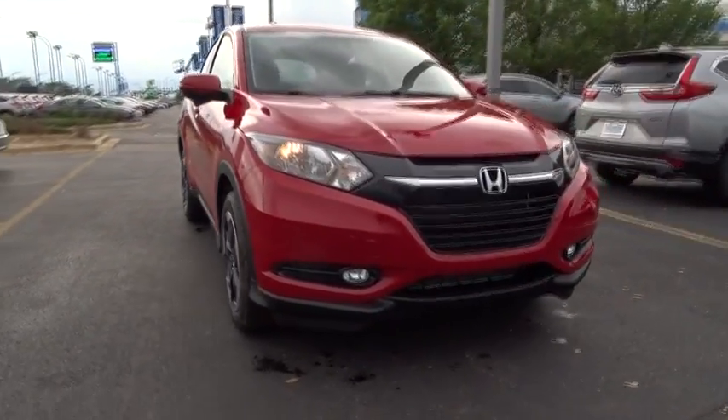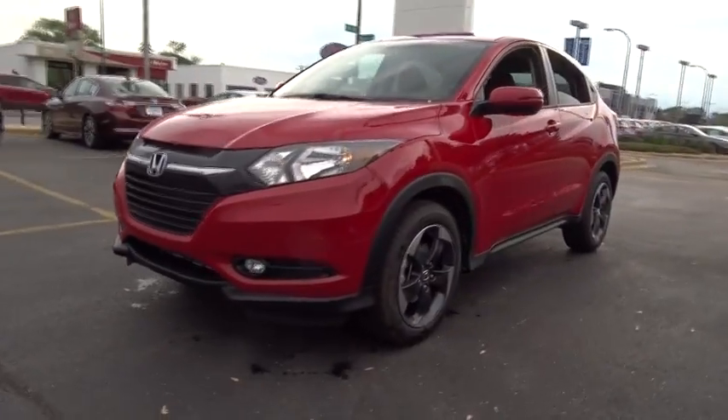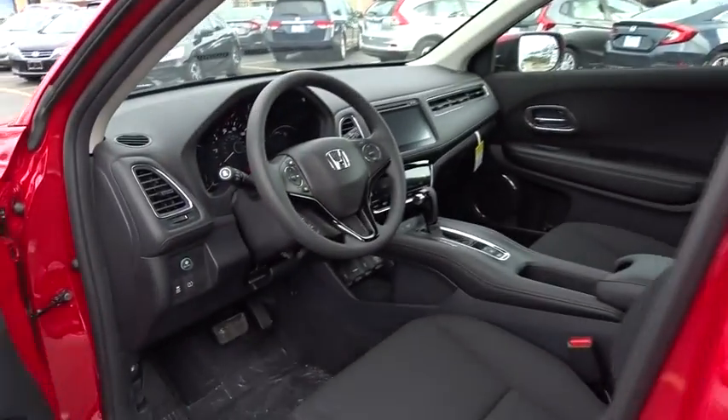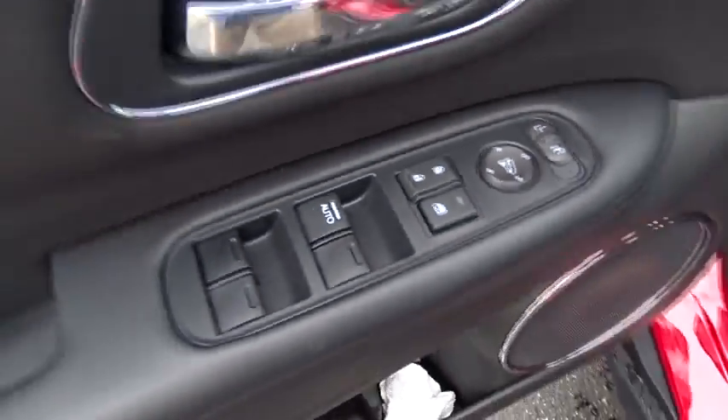2018 Honda HRV. The HRV has a good-looking exterior with a clean design. It comes with a well-tuned suspension and a handsome and flexible interior with tons of options to choose from. This vehicle has less than 100 miles.